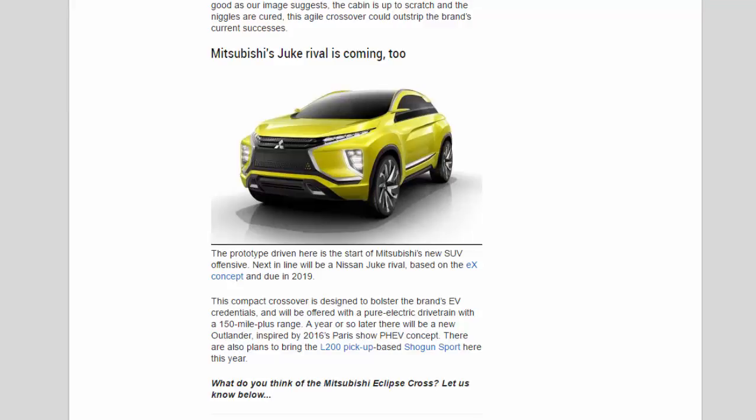Mitsubishi's Juke rival is also coming — the prototype driven here is just the start of Mitsubishi's new SUV offensive. Next in line will be a Nissan Juke rival based on the XR concept, due in 2019. This compact crossover is designed to bolster the brand's EV credentials and will be offered with a pure electric drivetrain with a 150-mile-plus range. A year or so later there will be a new Outlander inspired by the 2016 Paris Concept, and there are also plans to bring the L200 pickup-based Shogun Sport to the UK this year.